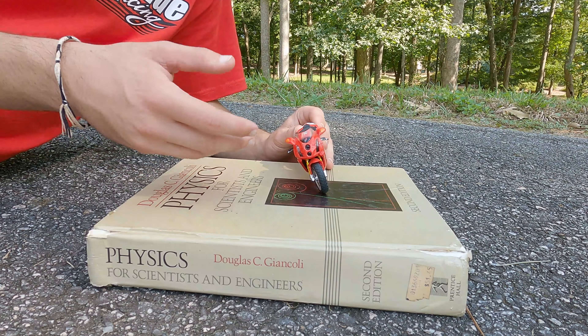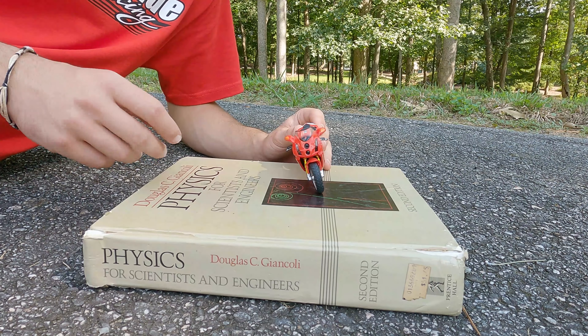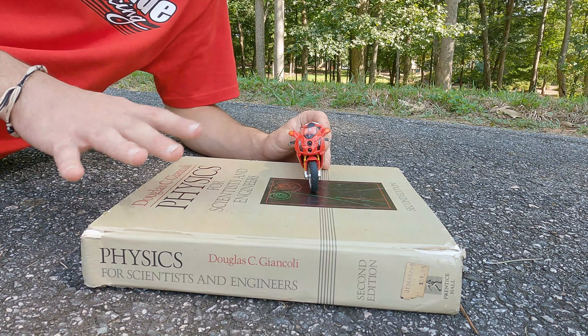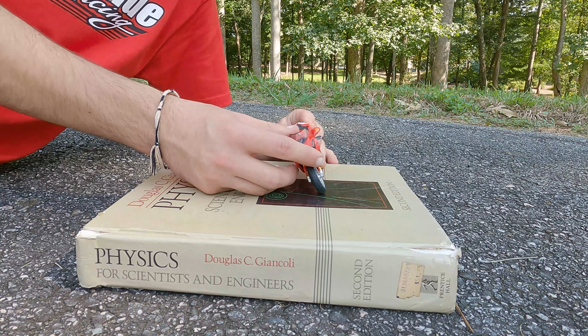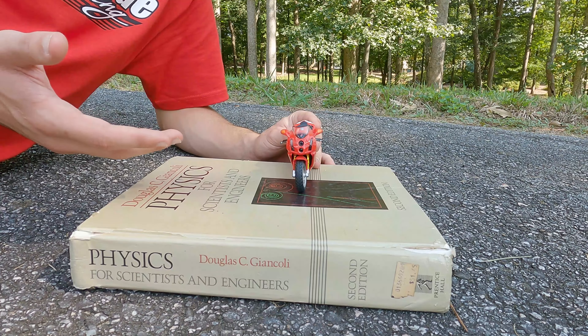Obviously the less brake that you can use, or the later that you can brake, is all going to add to your speed, add to your lap times. And essentially the most important thing is that you ride comfortably and you don't push past your own limits. We know there are physical limits of the motorcycle, but we also have limits as motorcyclists ourselves.